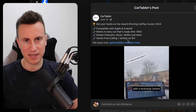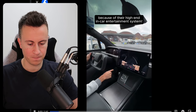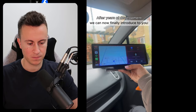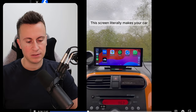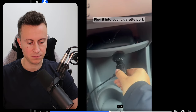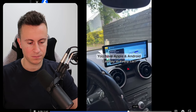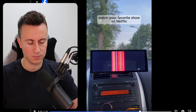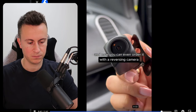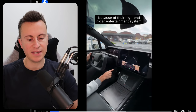Let's move on to product number two — a car tablet by a company called Car Tablet. This ad went live June 13th. The voiceover says: 'Because of high-end in-car entertainment systems, we built a product that does the same for way cheaper — 200 times cheaper. After years of development, we introduce the Car Tablet Pro Max. It makes your car feel like a Tesla without hard or expensive installations and can be set up within five minutes. Plug it into your cigarette port, connect wirelessly via Bluetooth, and you have Apple and Android CarPlay in every car.'